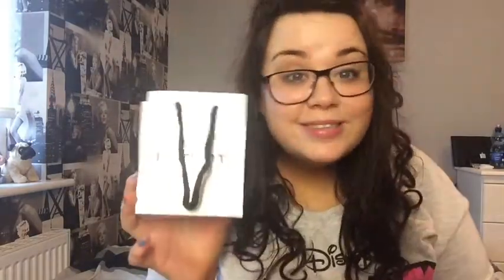I also picked up the Bourjois Volume 1 Second mascara in the waterproof version, because waterproof is the best. And I got Inglot's gel eyeliner in shade 77 — I'm sure every single one of you knows what this is, it's just a black gel eyeliner and I love it. Oh my god, I don't know what I did with my life without it — it is the best eyeliner I've ever had.